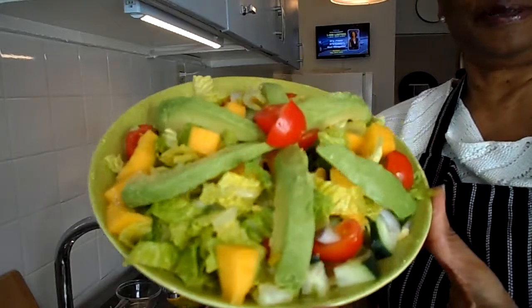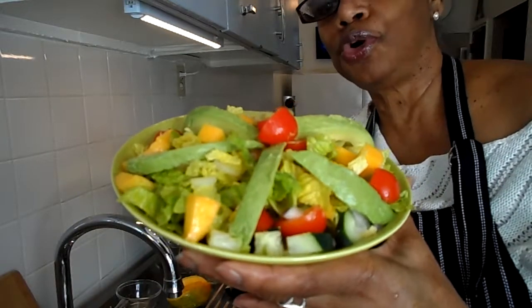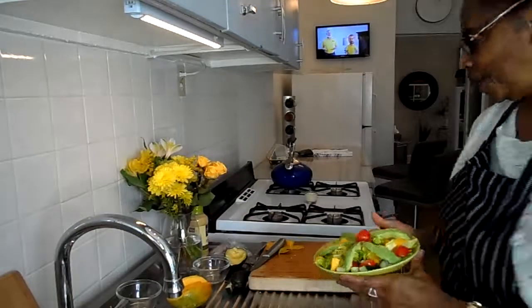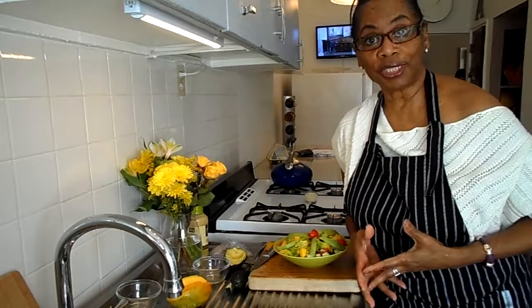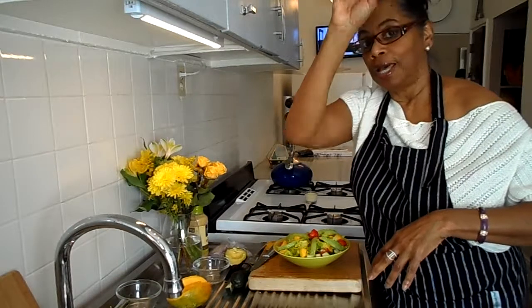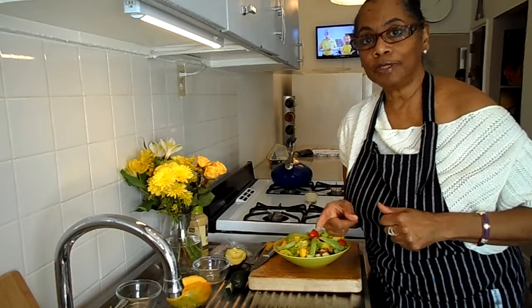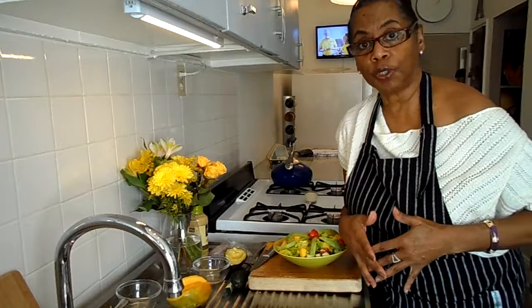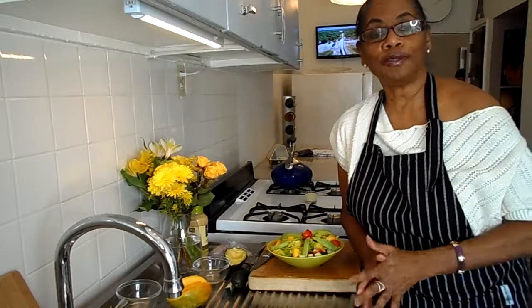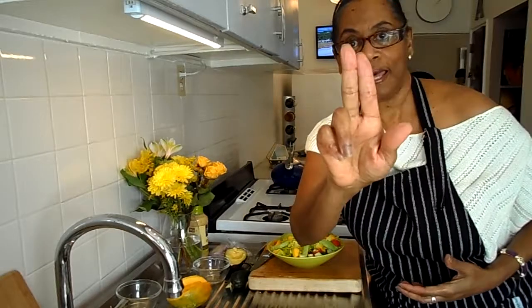We have our tropical salad, and guys, it smells so good — so doggone good! On that note, I want to thank all of you for watching. Come back again. Don't forget to subscribe to my channel, hit that bell so you can always get notifications when I upload a new video, don't forget to share out the video, and if you like this video, thumbs up. Wherever you are in the world, have a great day, and I will see you again on the next one. Bye for now.